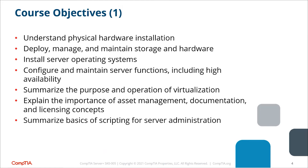High availability means that if one server goes down, another one comes up. You also need to summarize the purpose and operation of virtualization — why and how we use it — and explain the importance of asset management. Asset management means knowing all the assets in your network: endpoints, clients, access points, switches, routers, servers, UPS units — everything. You want to document them and ensure you have the appropriate licensing for all software and operating systems.